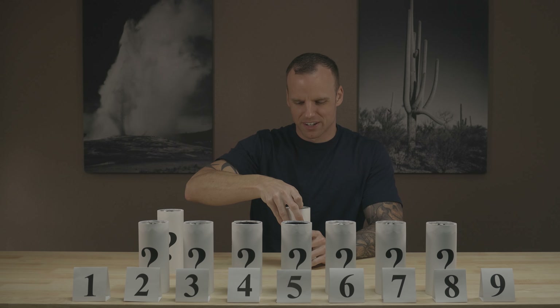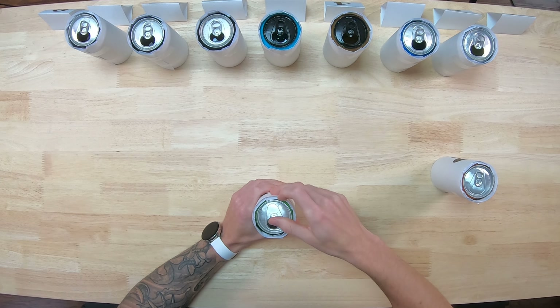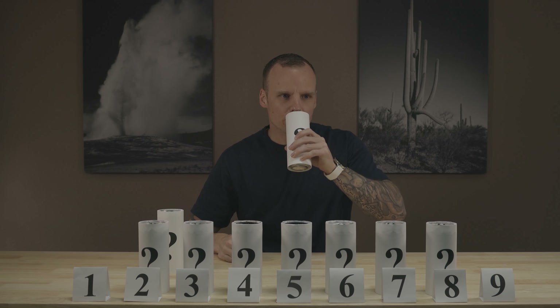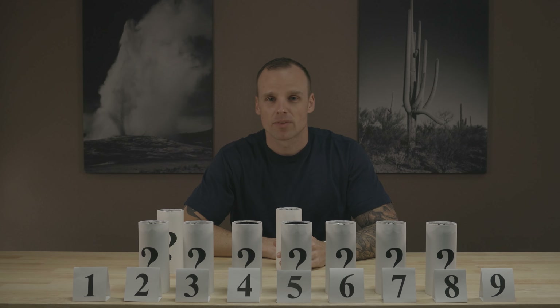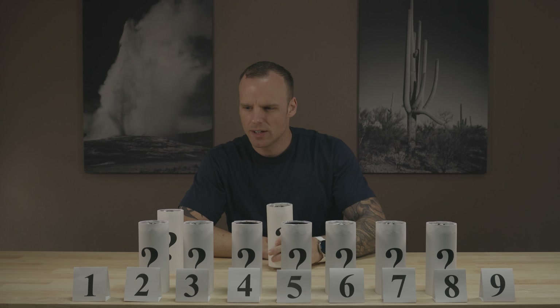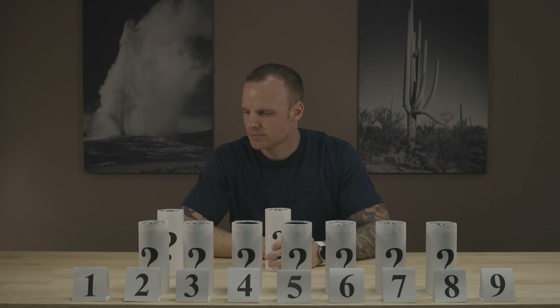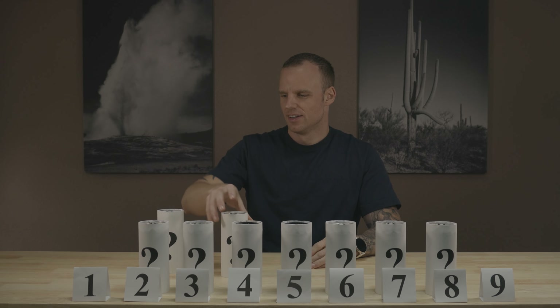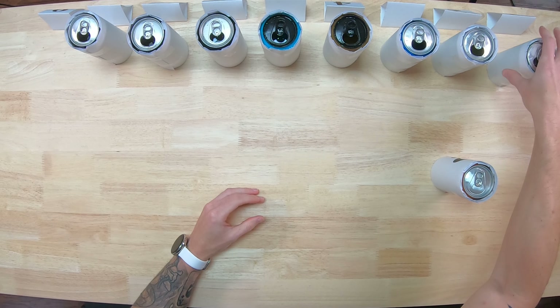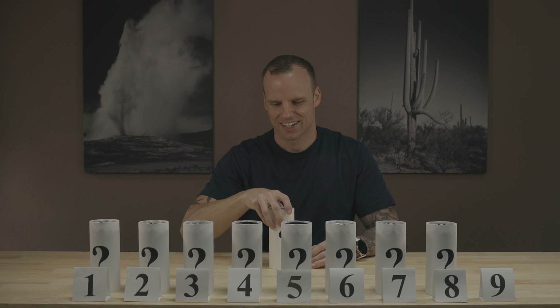Starting to feel a little something now. Number eight. Oh, that's lemon lime. That tastes like slightly watered down Sprite. You know what? I actually like that. That's going up to number one right now. Let's see if number nine can beat it.